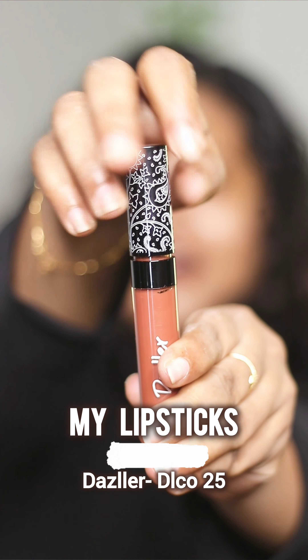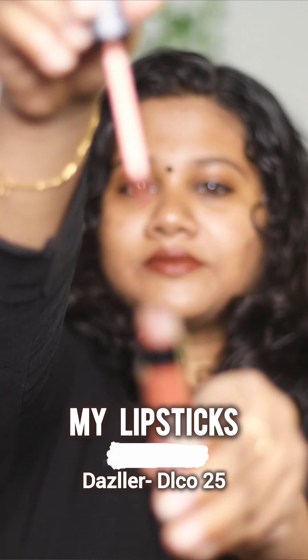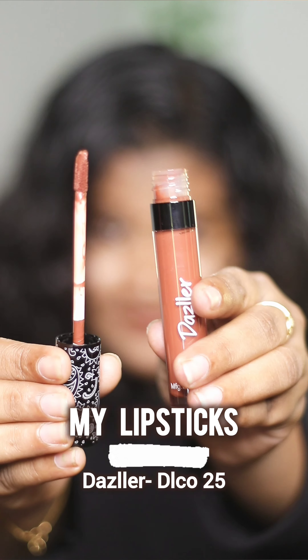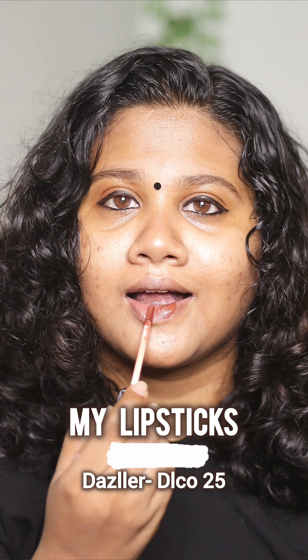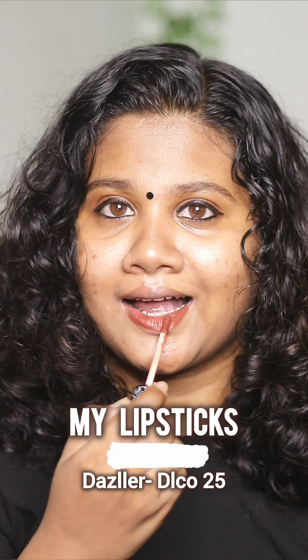Now, we are going to start our lipstick videos with Dazzler in DLCO25. I am going to show you a lot of videos and reviews. I am going to show you a lot of hype. I am going to show you a beautiful light.